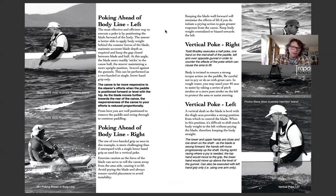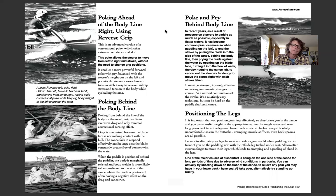Poking ahead of the body line is very advantageous — a little like having the rudder on an OC1 placed further forward, which makes the canoe much more responsive. Put the rudder far back and it's less responsive. The same applies to steering a canoe: if you put the blade ahead of your body line, you get more purchase and leverage and a bigger effect on the turning of the canoe.